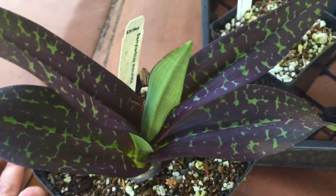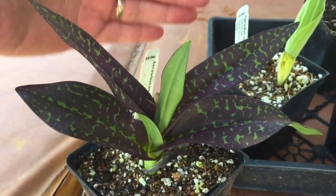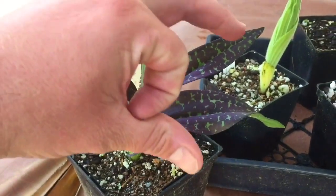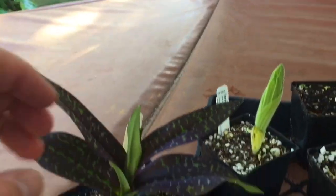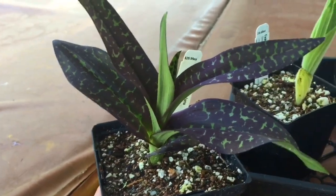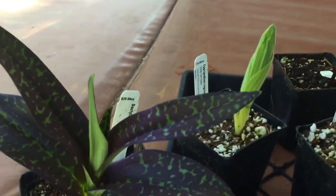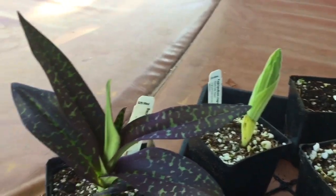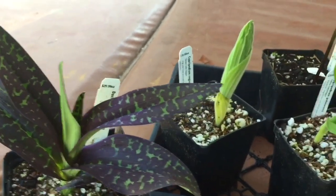Nicer leaves than I've ever seen on a dactylorhiza before. Dactylorhizas are a purple marsh orchid and they have beautiful purple flowers on a long stalk that goes up. Right now it kind of looks like a slipper orchid, kind of looks like a cypripedium or something like that — totally not. It's definitely a different kind of orchid, but beautiful leaves.